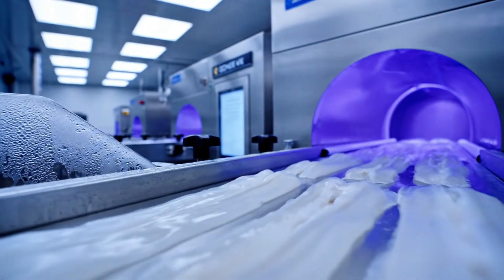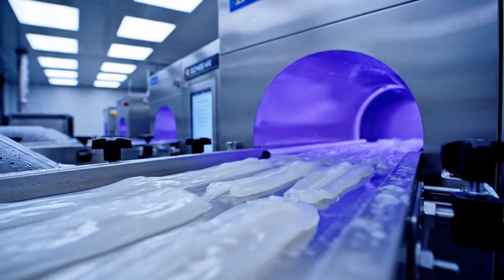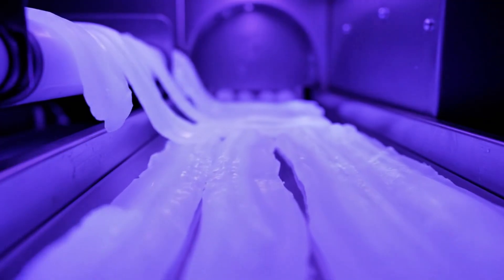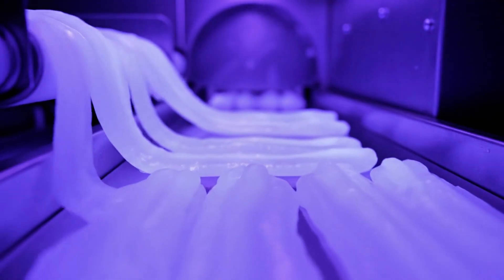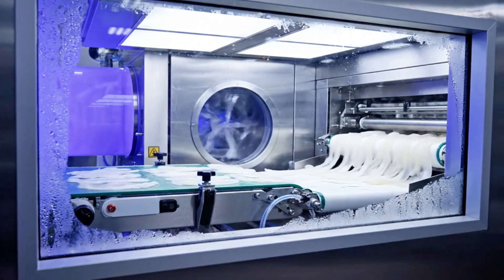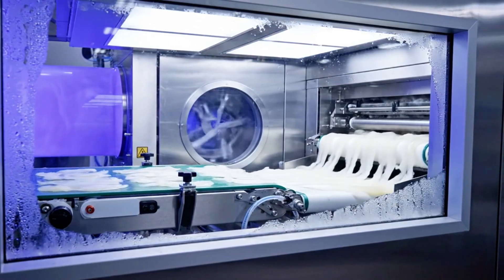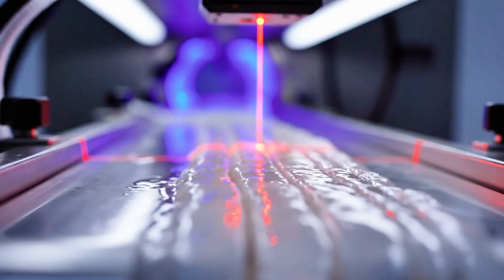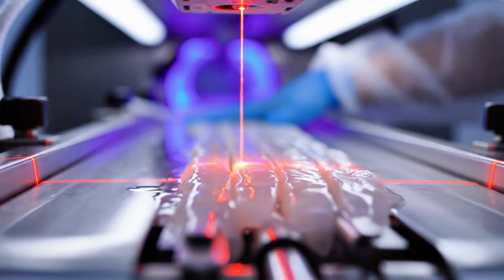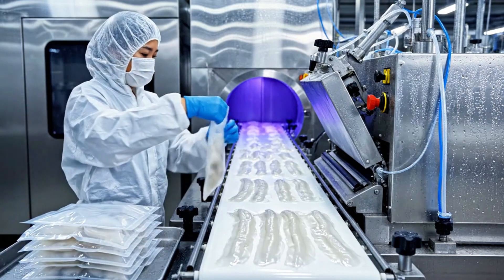The processed jellyfish go through UV sterilization tunnels and ozonated air drying chambers to eliminate surface bacteria. The final moisture content is tested to meet international food safety standards.